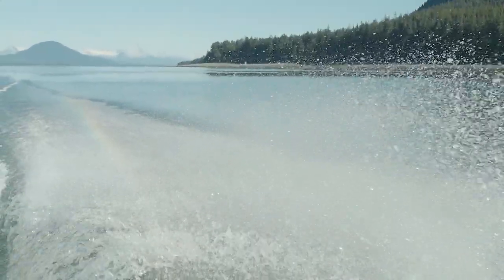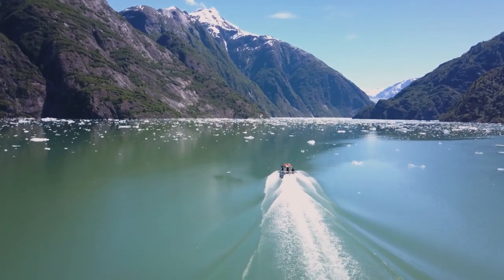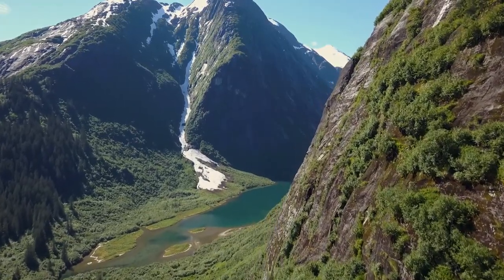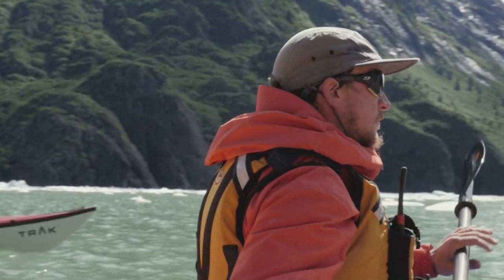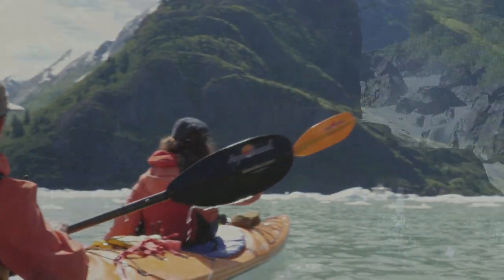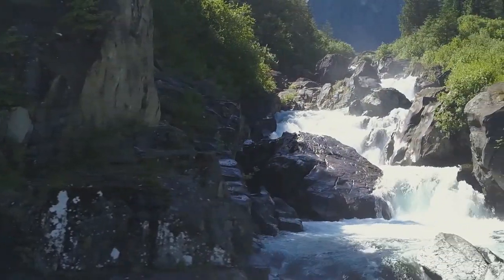I think the first thing that really catches people by surprise when they come into Tracy Arm is this sensation of paddling through an enormous glacially carved landscape. On both sides you have glacially carved mountains anywhere from 2,000 to 6,000 feet high. It is one of those places that is so stunning — no matter where you look, 360 degrees, you have a postcard image.